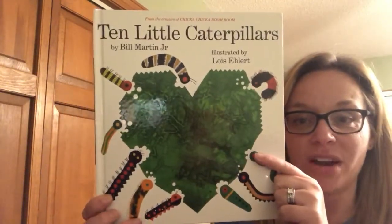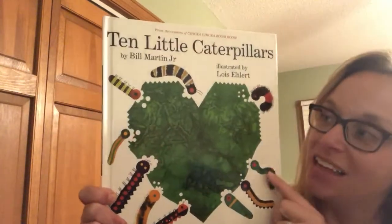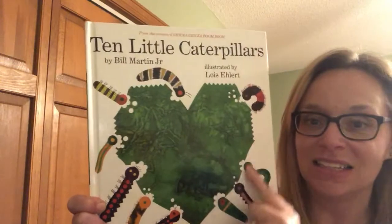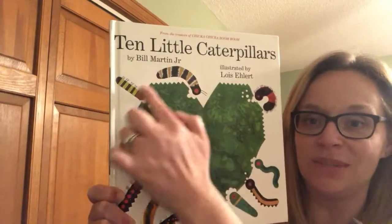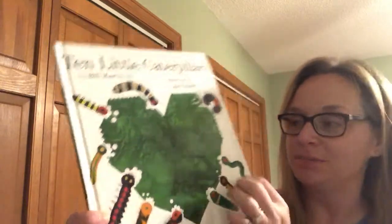Look at those caterpillars. What are they doing to that leaf? They're eating it up, right? And why not? I noticed something about this leaf here — what shape is it in? It's in the shape of a heart. Look at those little caterpillars. So let's take a peek at this: Ten Little Caterpillars.